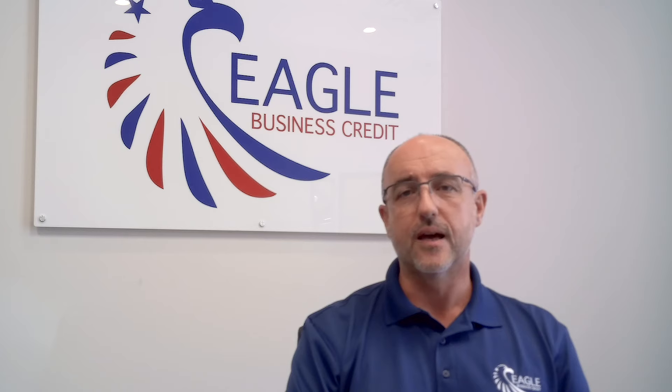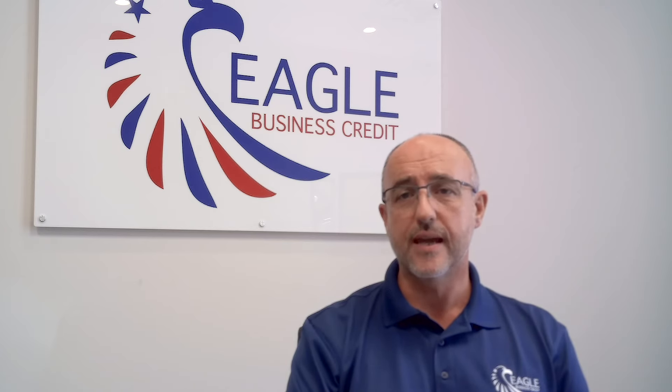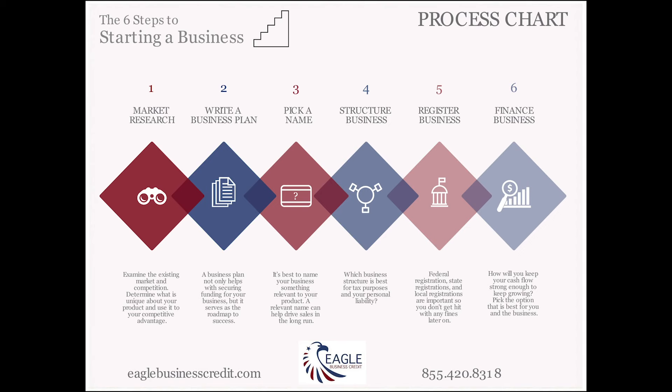Hey there, it's Ian with Eagle Business Credit. In our Business Essentials series today, six top tips on setting up your business.